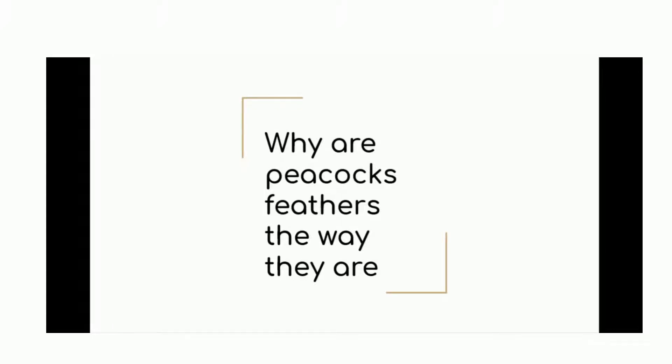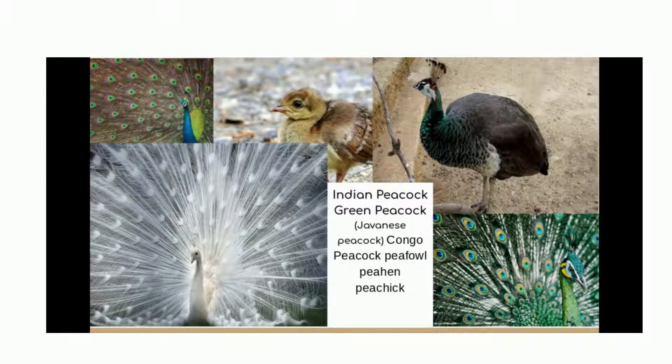So first we have all the different types of peacocks. We have the Indian peacock that I could not find. We have a green peacock over here, also known as the Japanese peacock. We have the Congo peacock that I could not find either. We have a peafowl over here, the ones that you usually see.